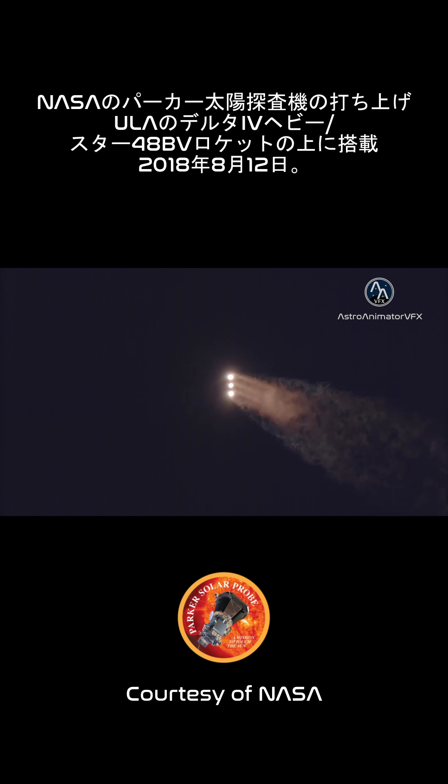1 minute 30 seconds into flight. Starboard booster engines continue to look good in the full thrust mode. Core booster looks good in the partial thrust mode.